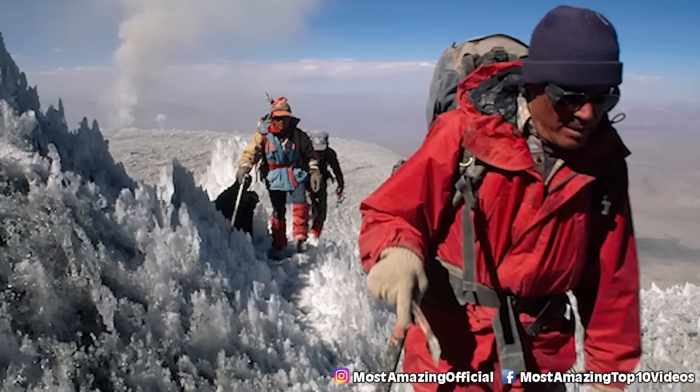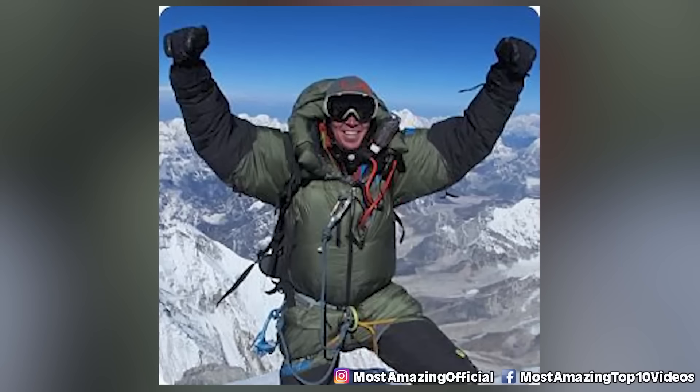Number 6: Three Inca Mummies. Discovered by John Reinhardt on March 16, 1999, near the summit of Llullaillaco — around 7,000 meters up near the Argentina and Chile border. Further studies found they were most likely sacrificed in a religious Inca ritual around the year 1500.